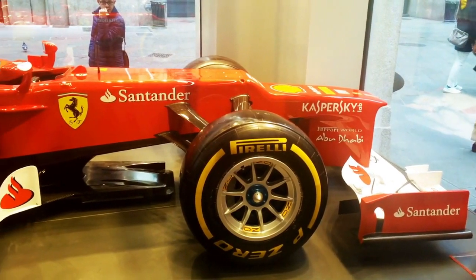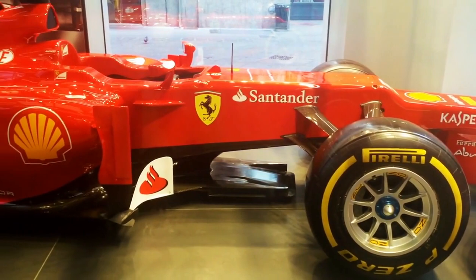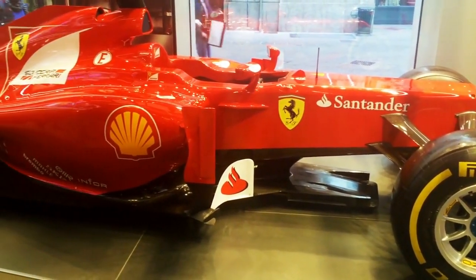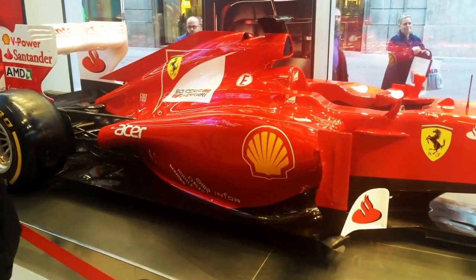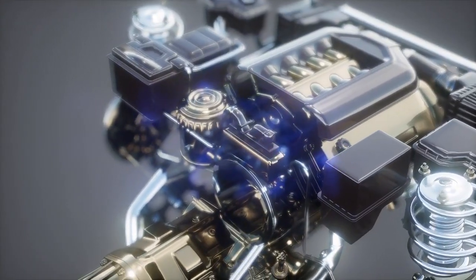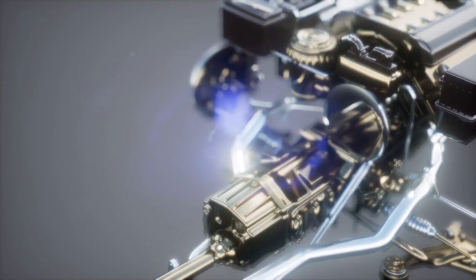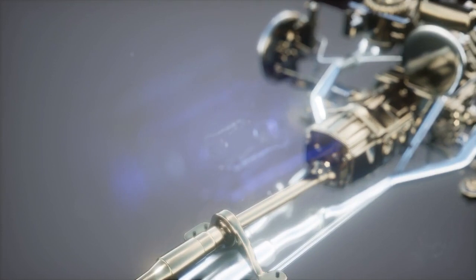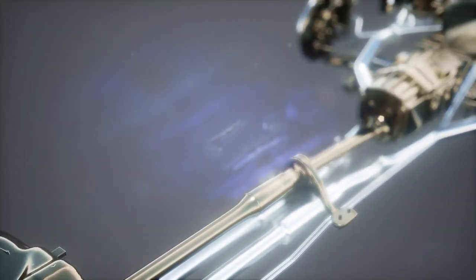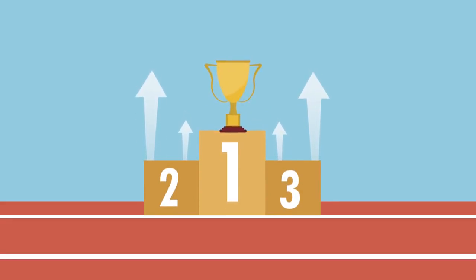Ferrari 412 T1, 1994. The Ferrari 412 T1 V12 engine, used during the 1994 season, was renowned for its distinctive sound and immense power. Despite being a naturally aspirated engine in an era of turbocharged power plants, the 3.5-litre V12 produced approximately 750 horsepower. It powered drivers Jean Alesi and Gerhard Berger to several podium finishes that season.